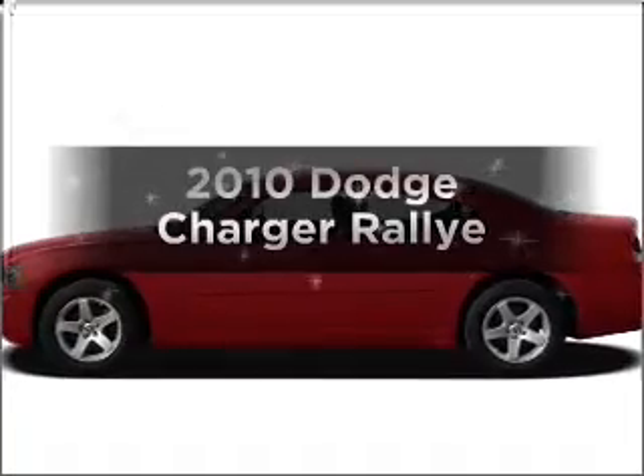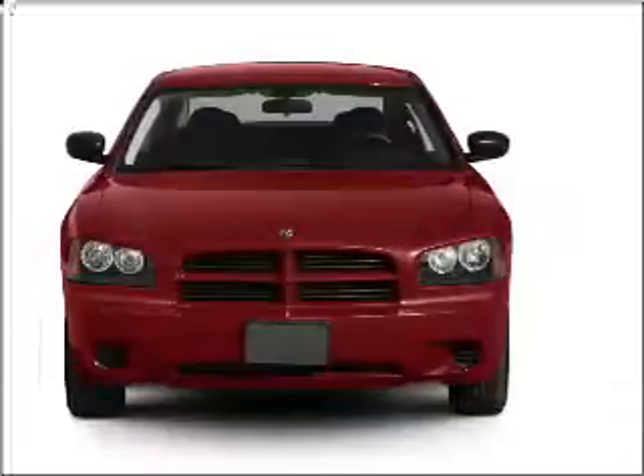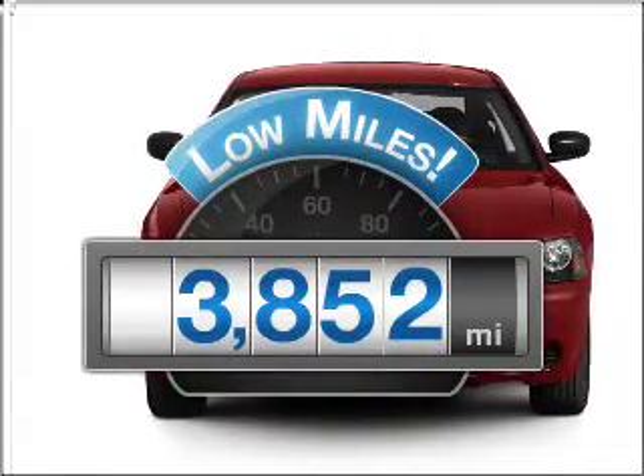Check out this 2010 Dodge Charger. If you're looking for a first-rate auto, this one could be yours today. A low odometer reading makes this vehicle a great value at this price.